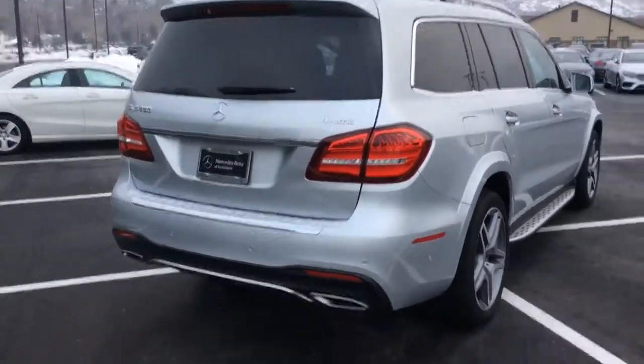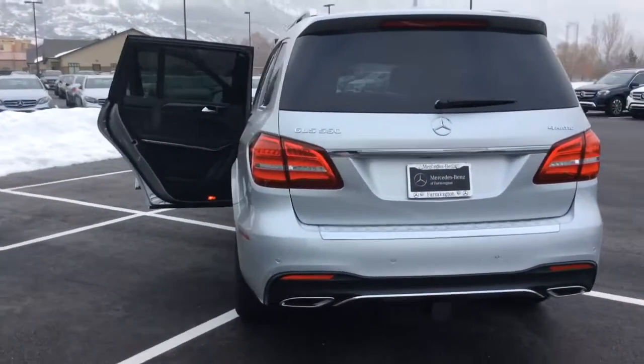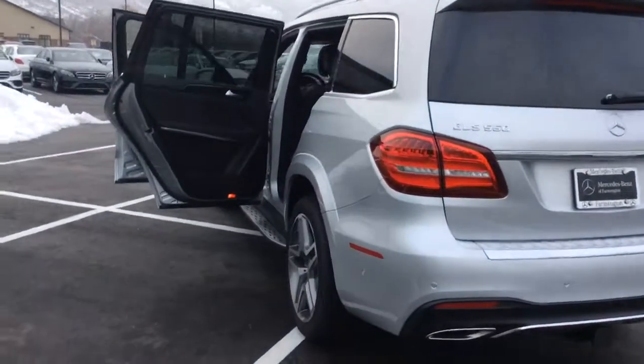Now this is the GLS 550, so it is the V8 — a sturdy, stable, powerful vehicle.